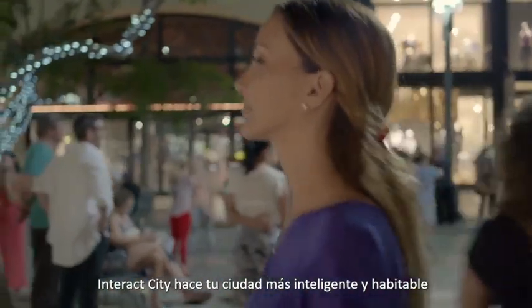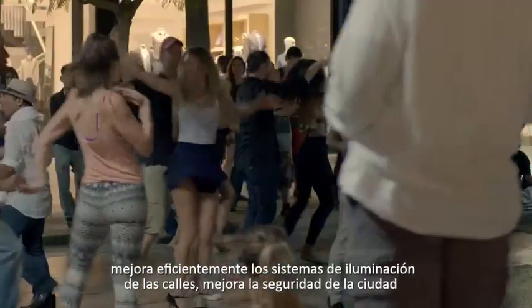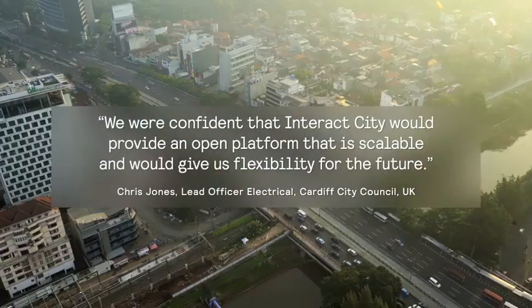Interact City makes your city smarter and more livable, enhances the efficiency of your street lighting system, and improves city safety and responsiveness. But don't take our word for it.